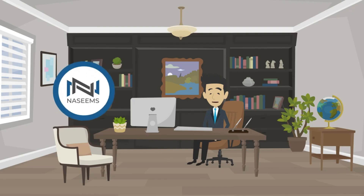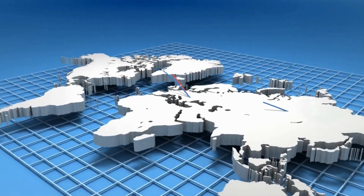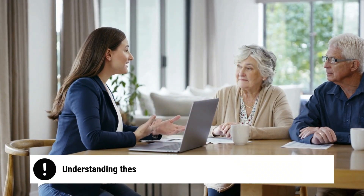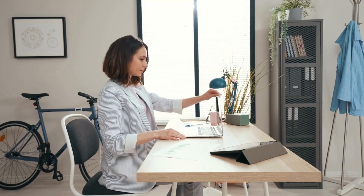Welcome back to the Nisim's Accountants YouTube channel. Today, we're exploring a key topic for international businesses: the filing requirements for overseas establishments in the UK. If your business is based overseas but operates in the UK, understanding these filing obligations is crucial for staying compliant. Let's dive in.